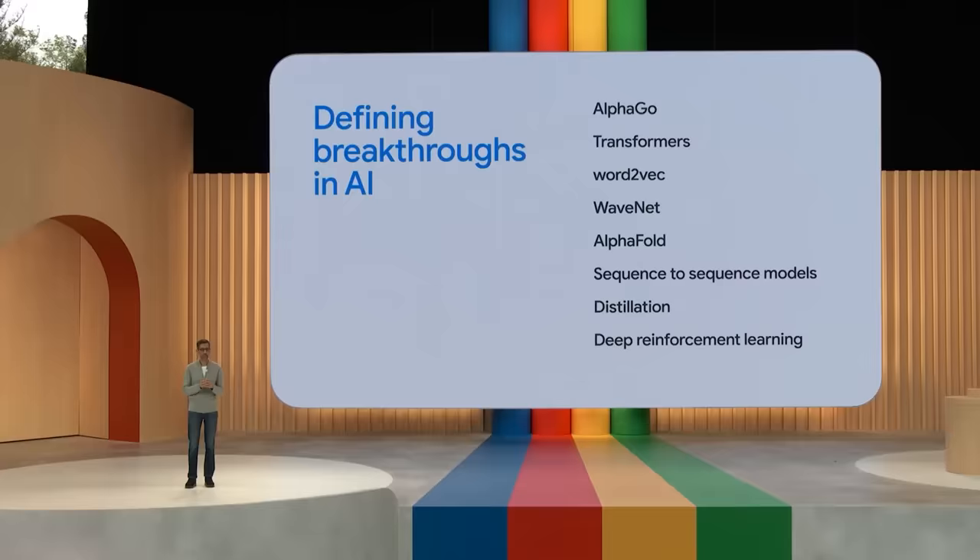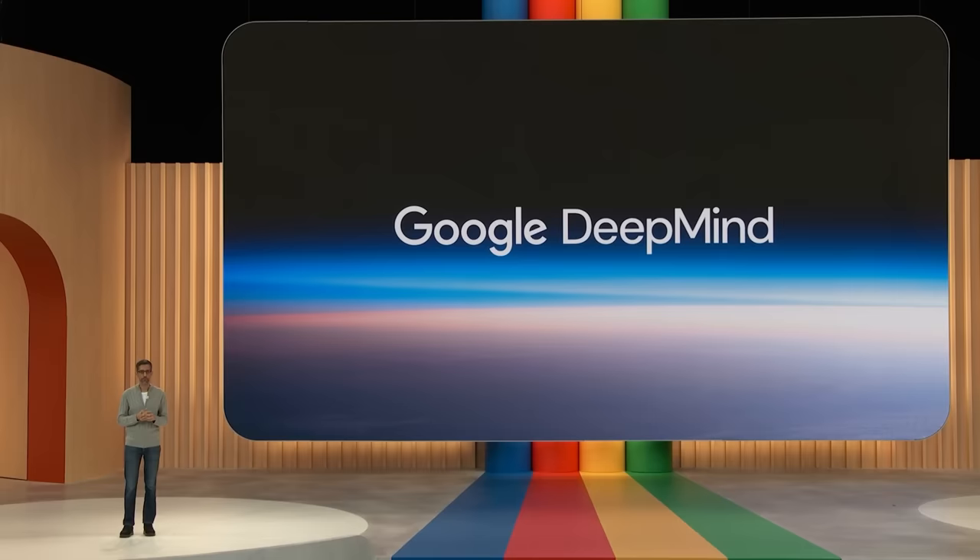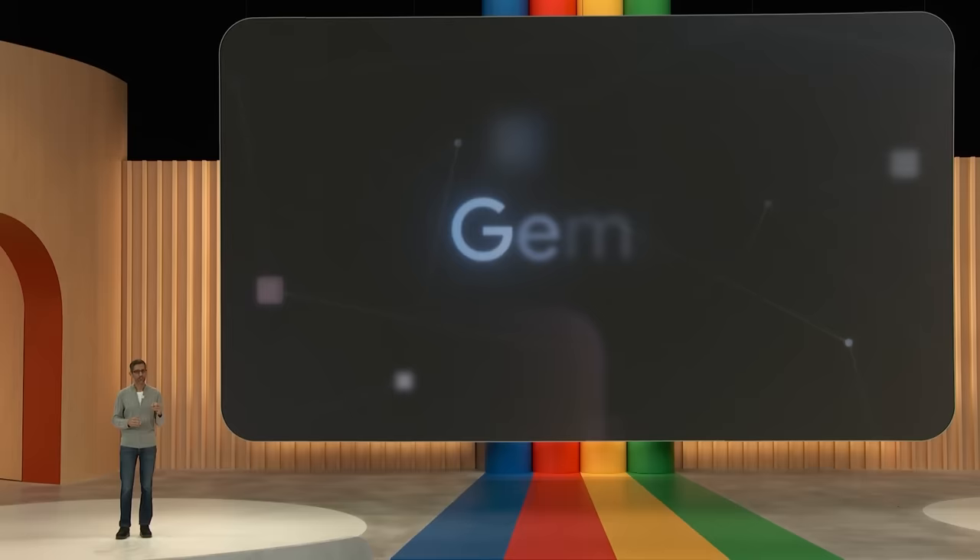We recently brought these two teams together into a single unit: Google DeepMind. Using the computational resources of Google, they are focused on building more capable systems safely and responsibly. This includes our next-generation foundation model, Gemini, which is still in training. Gemini was created from the ground up to be multimodal, highly efficient at tool and API integrations, and built to enable future innovations like memory and planning.